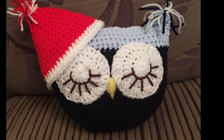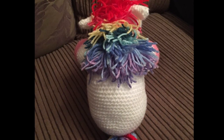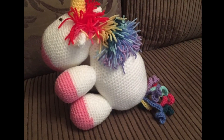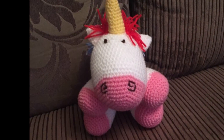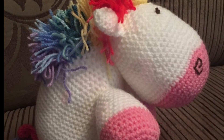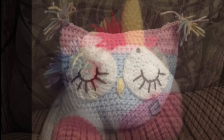I've also done snowman bags for Christmas, and I've also done owl pillows with or without the Christmas hat. I also made this unicorn for myself, and I showed my mum and she fell in love with it, so I actually gave it to her for her birthday, which was yesterday — I hope she's happy with it.